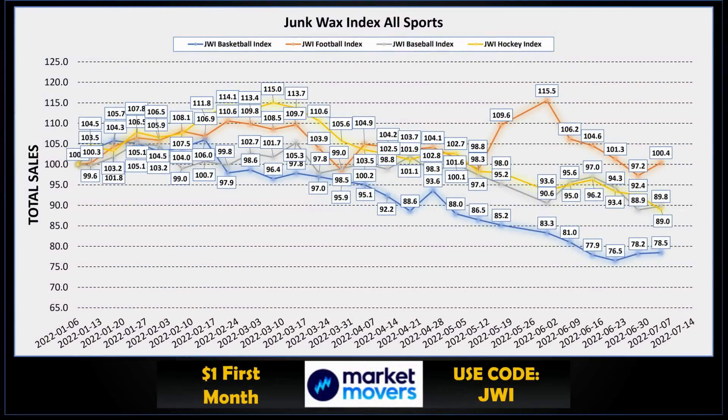That leads into our little uptick in the index, which is good to see. Compared to the other three major sports, football is still at the top — it's up above 100 this week. Hockey actually slipped out of second spot and baseball snuck in: 89.8 versus hockey's 89. Basketball is up two weeks in a row, which is good to see. I put together these indexes and track all their values using the Market Movers app. There's a link in the description — use code JWI and you can get the first month for only a dollar.